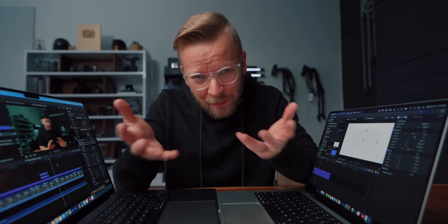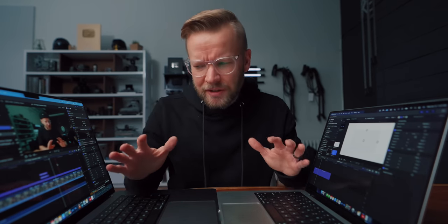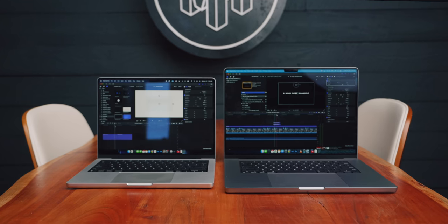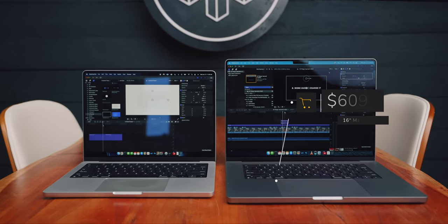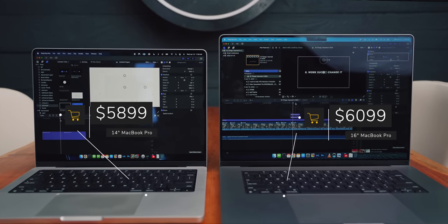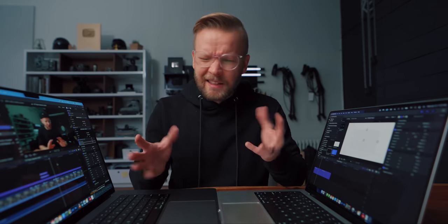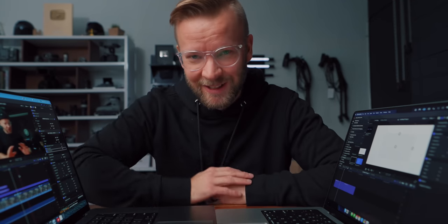The first difference, and probably one of the biggest things you're looking at, is the price. There isn't actually that big of a difference. A fully maxed out 16 inch M1 Max MacBook Pro will cost you $6,099, whereas the 14 inch fully spec'd out will cost you $5,899 — so only a $200 difference, which doesn't seem that crazy when you're talking about many thousands of dollars.